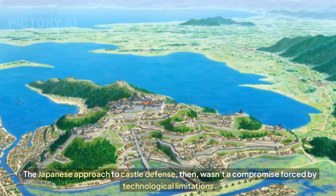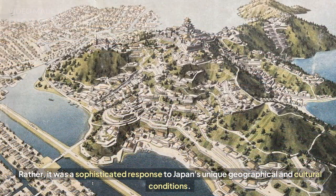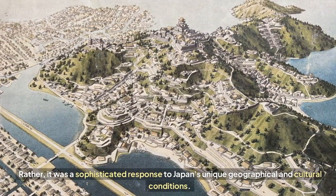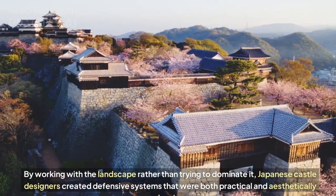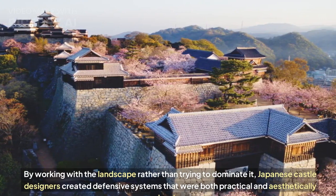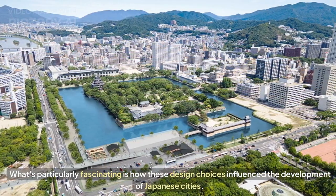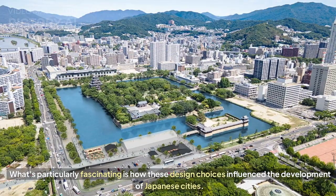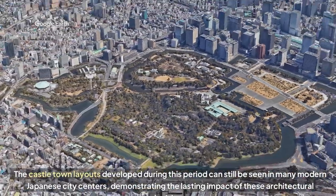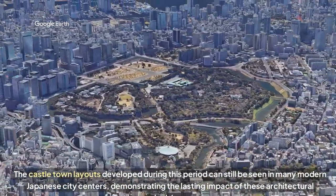The Japanese approach to castle defense wasn't a compromise forced by technological limitations. Rather, it was a sophisticated response to Japan's unique geographical and cultural conditions. By working with the landscape rather than trying to dominate it, Japanese castle designers created defensive systems that were both practical and aesthetically pleasing. What's particularly fascinating is how these design choices influenced the development of Japanese cities — the castle town layouts developed during this period can still be seen in many modern Japanese city centers, demonstrating the lasting impact of these architectural decisions.